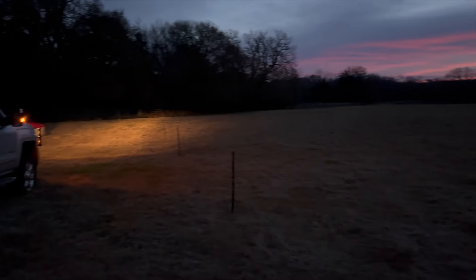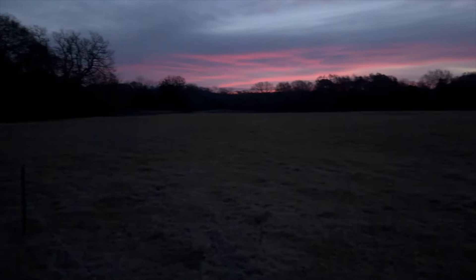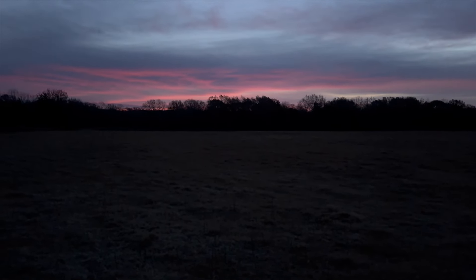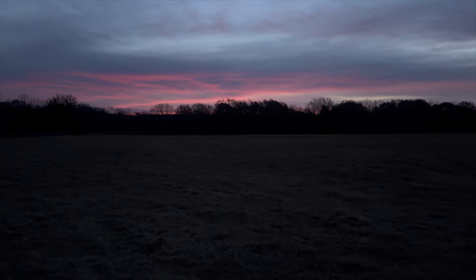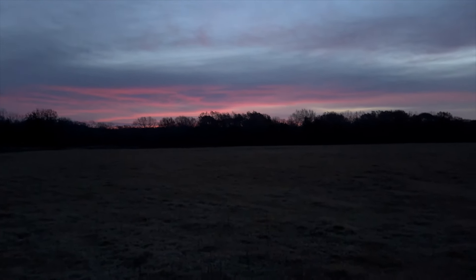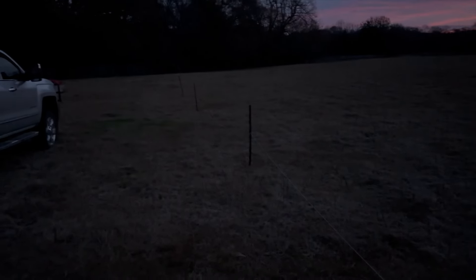Good morning guys and girls, this is a unique video today. It's Wednesday morning, the middle of the week, so I took a day of vacation and came down to the farm after work last night. This morning I'm taking down an electric cross fence.